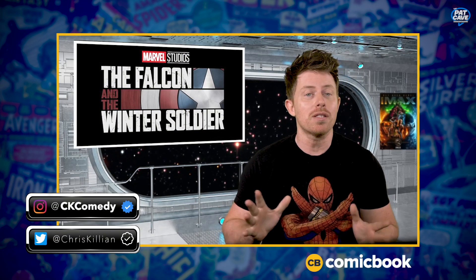Okay, on to the last one for This or That: Iron Man or Batman? Batman. Yeah, that was an easy one. So that does it for This or That and our interview with Chris Killian from ComicBook.com.